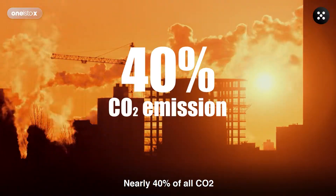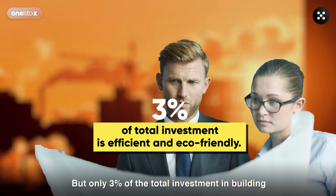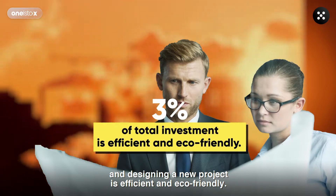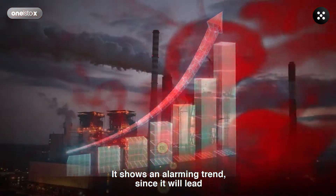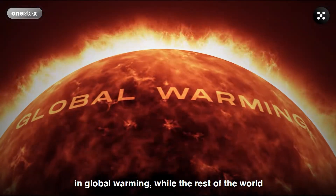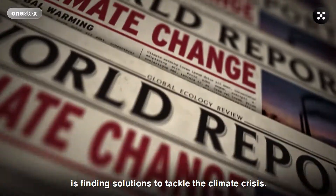Nearly 40% of all CO2 emissions come from construction activities, but only 3% of the total investment in building and designing a new project is efficient and eco-friendly. This shows an alarming trend since it will lead to excess carbon emissions for years to come, resulting in global warming, while the rest of the world is finding solutions to tackle the climate crisis.